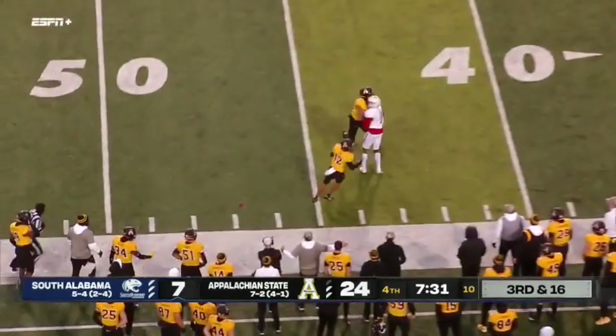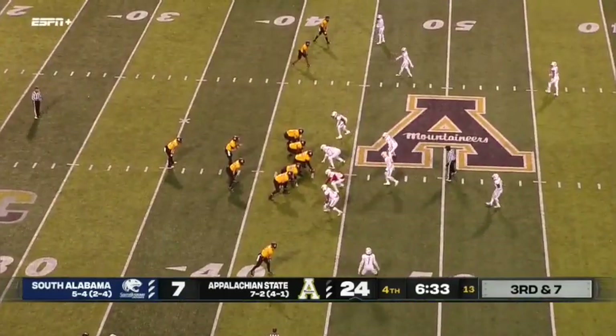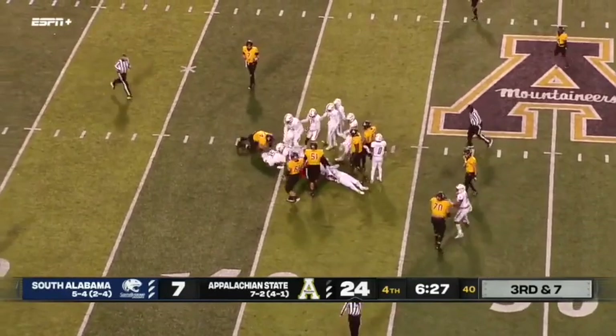Tolbert was out of bounds, came back in. Clock stopped on the incompletion. Stymied at the 42.